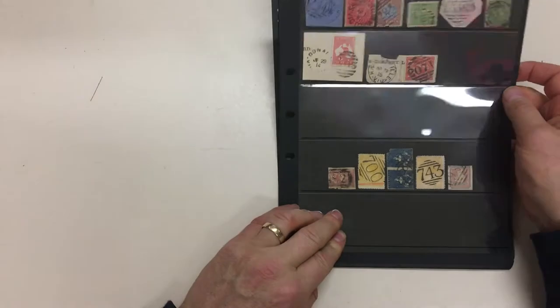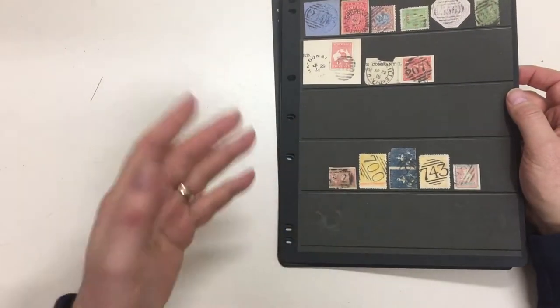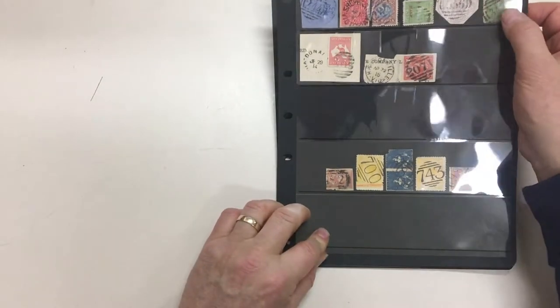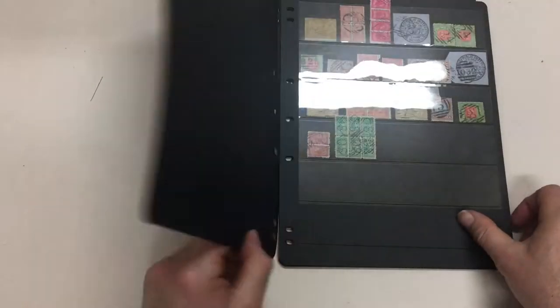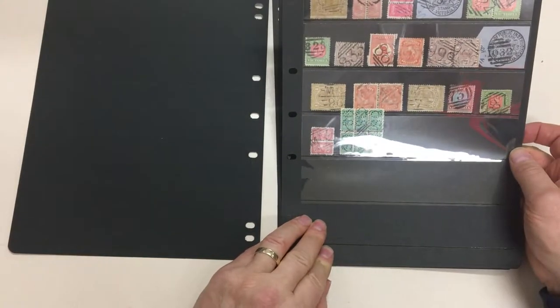And this is unusual stamps. We've got high values, classics like half-lengths, surcharges, the half-penny on penny, registers, postal fiscals — all the types of material that enhance a collection.